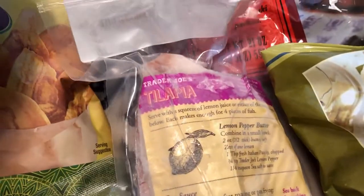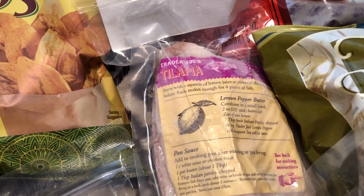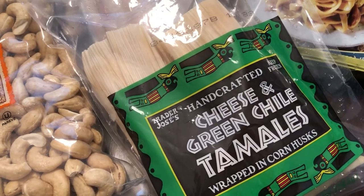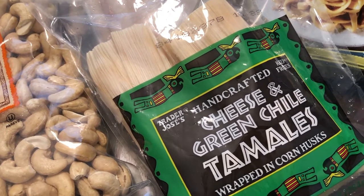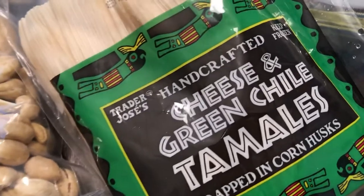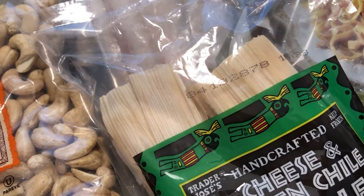I also picked up some fettuccine with mushrooms for a quick skillet meal one day. I grabbed some tilapia for Howard's father — he doesn't eat a lot of meat, he mostly eats fish. Then I also wanted to try these cheese and green chili tamales. I think it was April from April Newly Me who's always mentioning them in her hauls. You get two in a pack and you can microwave them or cook them in a steamer on the stovetop.